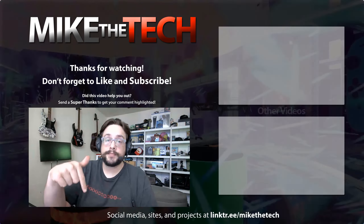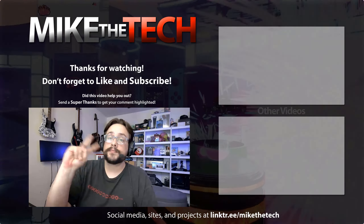Thank you so much for watching. If you have any questions or comments, leave them in the comment section below. And as always, have a good one. Peace.